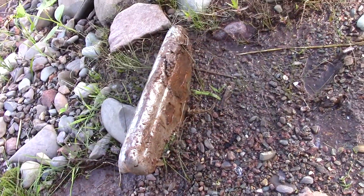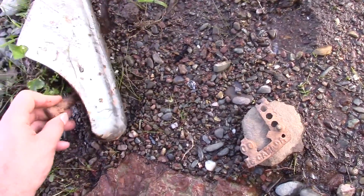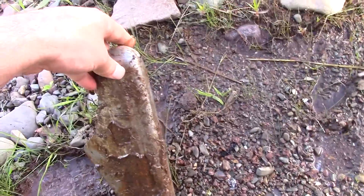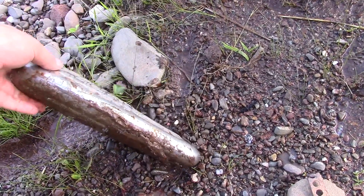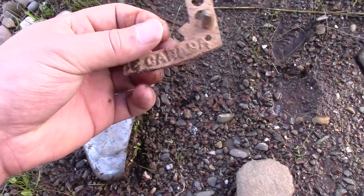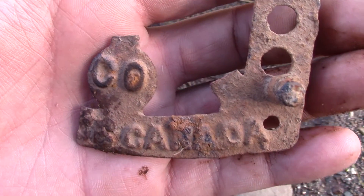I just came across this — it's the piece that would go on the front of an old bumper. I can't really tell the year on it; maybe some of you can, or at least I assume that's what it is. Not far away I just found this too — this is pretty cool. I wonder what this was on.